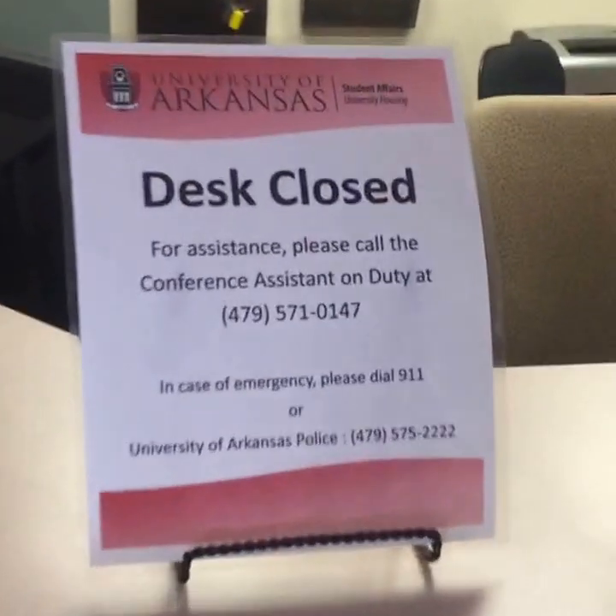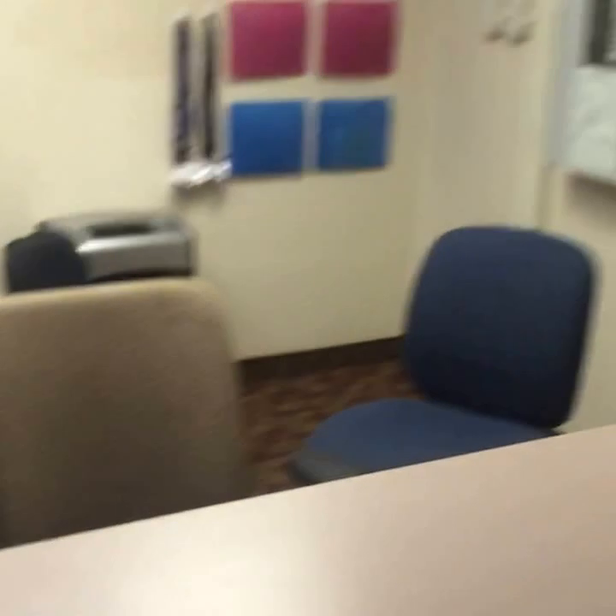And if the desk is closed, you've always got contact information to call the RA on duty.